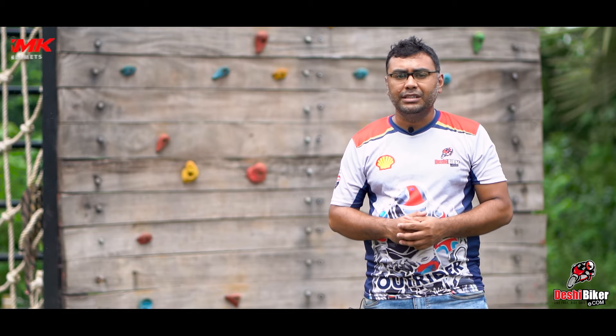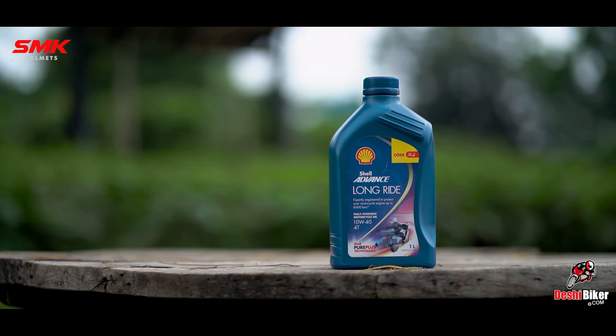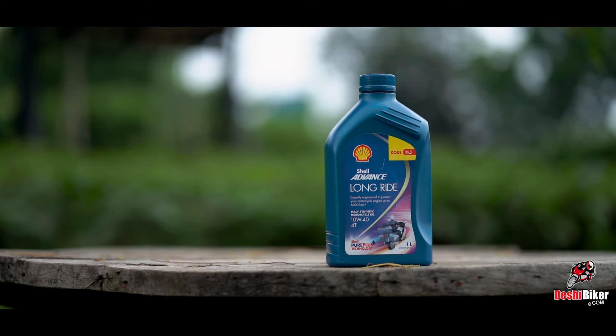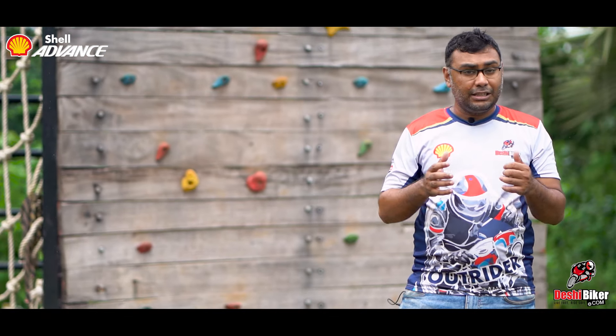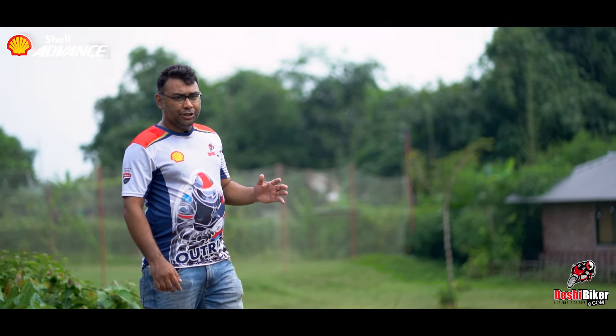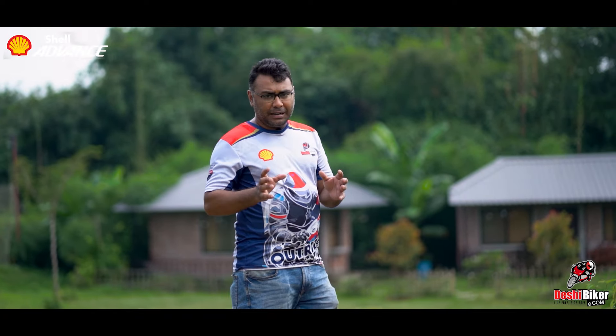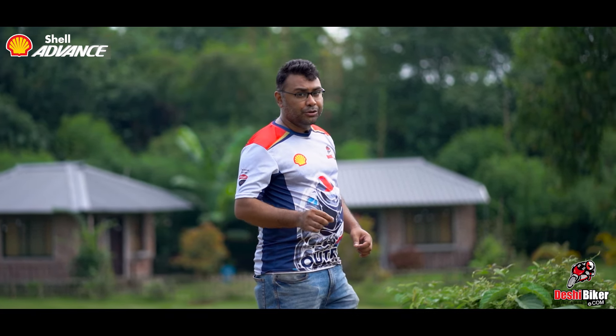Shell also has a special synthetic engine oil called Shell Long Ride. This Long Ride engine oil claims that it can be used up to 5000 km. If you want to use 1000 km, that is well within range for a synthetic engine oil. The Shell engine oil price varies by motorcycle. You can click on the description box to choose your preferred engine oil.